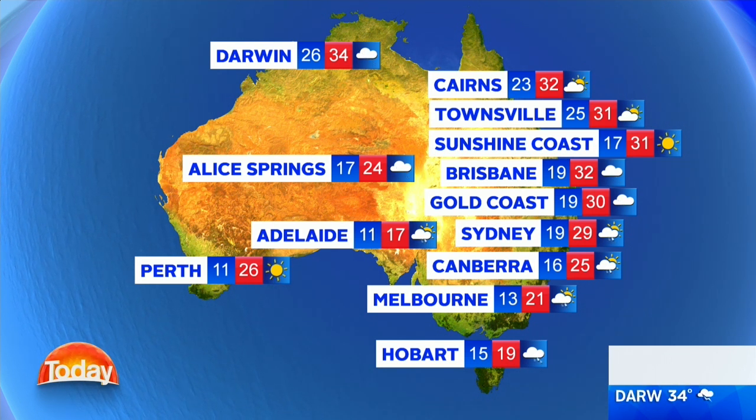Canberra, 25. Melbourne, 21 degrees. Hobart, rain easing today and a top of 19 degrees. Adelaide, showers, windy and 17 degrees. Blue skies today on the way for Perth and 26. And rain and possible storms for Alice Springs, 24, and Darwin, 34 degrees.